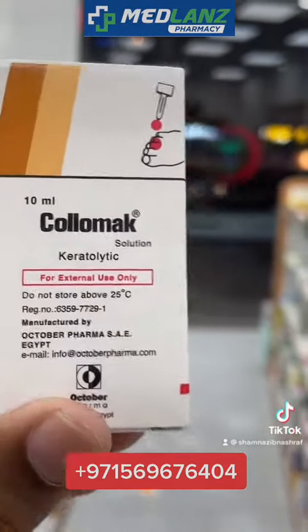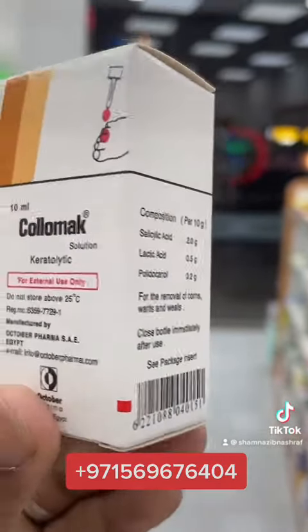This is another brand, with a different price. In English it is called a wart; in Arabic something like 'basu'; in Malayalam, 'arimbara'; and in Hindi, 'mosa'. It's the same condition. Warts can appear on the fingers, neck, face, and other parts of the body as small rough textures.